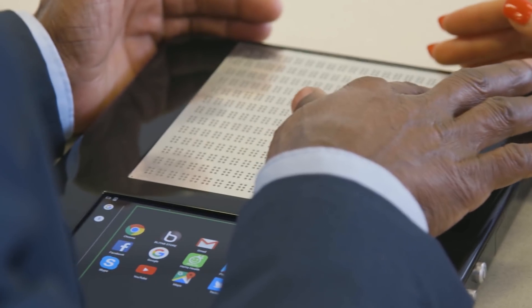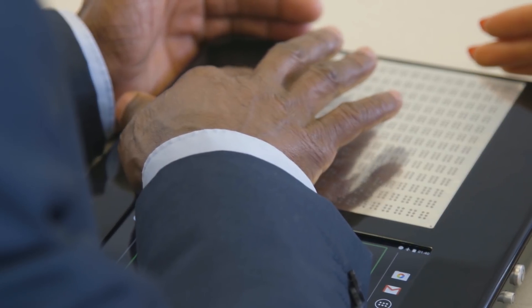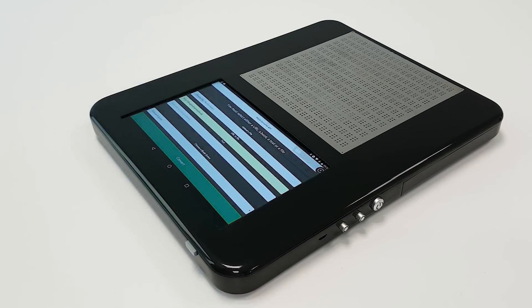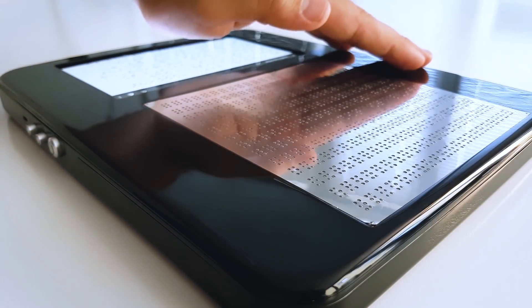BlightUp is the world's first tactile tablet for people with sight loss. Any kind of information, offline or online, can be represented on the Braille side of the tablet.